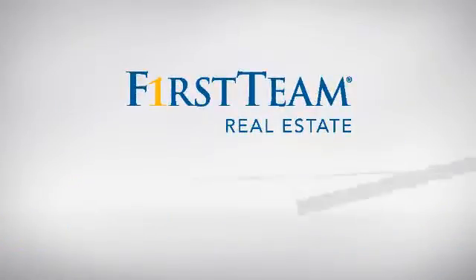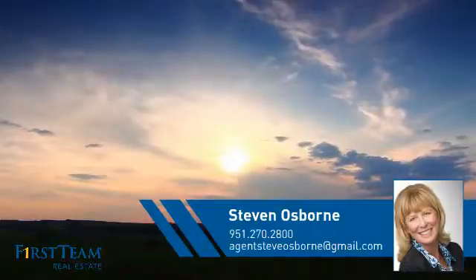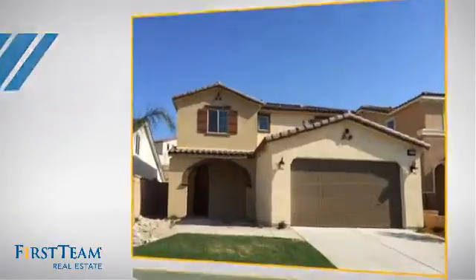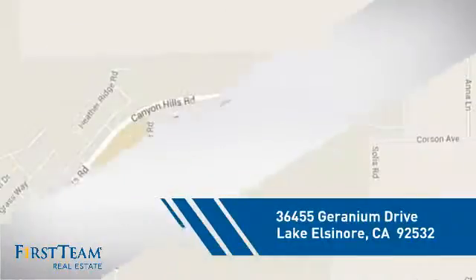At First Team Real Estate, you'll find a wide selection of listings. This video is brought to you by your real estate agent, Steven. This detached home is a great choice for families who want the privacy of their very own lot, and it's located in this area.